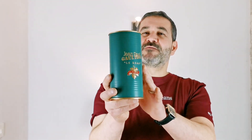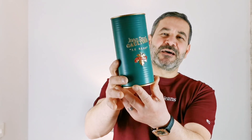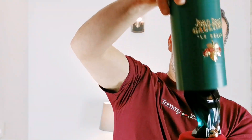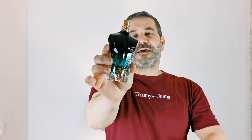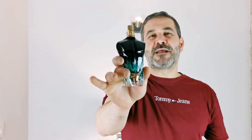The fragrance comes in this can — the typical can from the house of Jean Paul Gaultier — which is really nice because it actually protects the fragrance against impacts and against light. That's great if you're going to travel or take it away. I'm going to show the bottle: this is how it looks. It's exactly like the bottle of the original but with a darker gradient color. Really nice, very well built, and the glass is very thick.